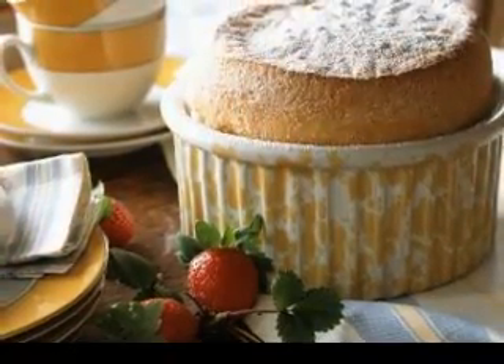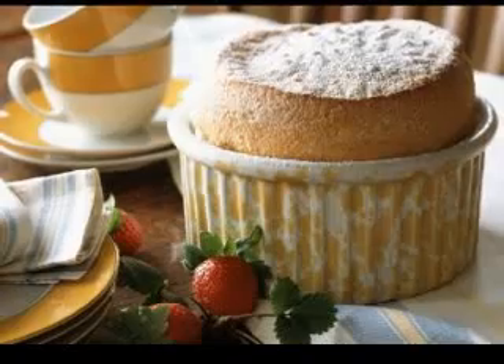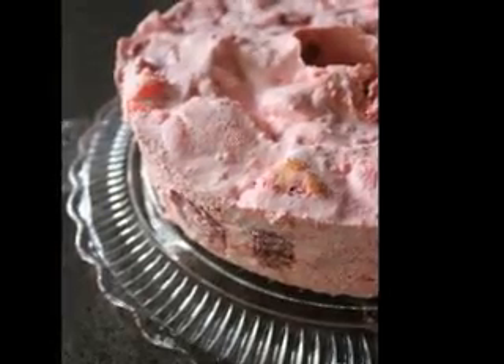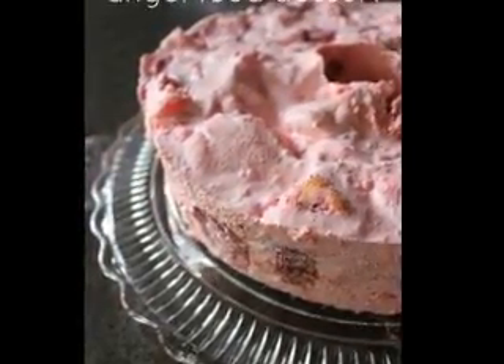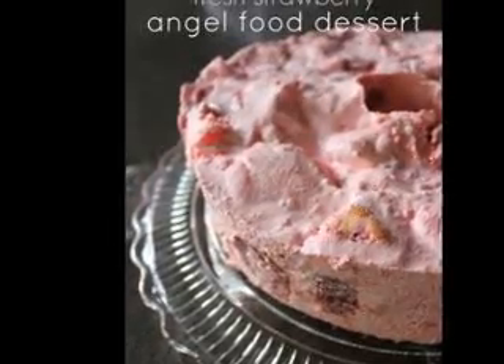3. Taggy's 2012 Botrytis Riesling. This dessert wine effortlessly leaps every hurdle that threatens to trip up so many sweet wines. It is light, golden yellow in color and is rich, luscious and mouth-filling with crisp natural acidity. It has a bouquet of lifted apricots and limes intermingled with classic Riesling lemon and fruit characters.